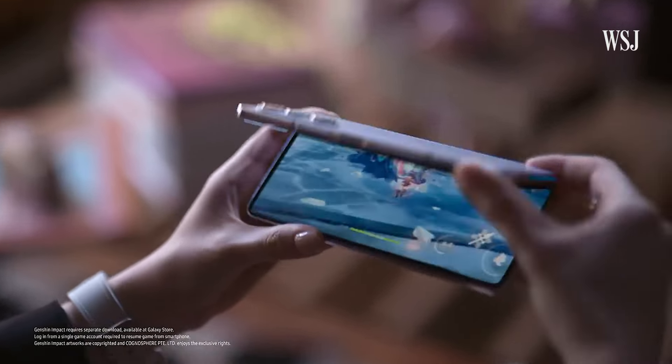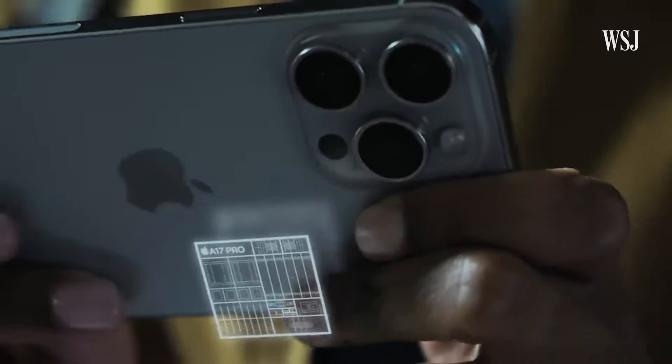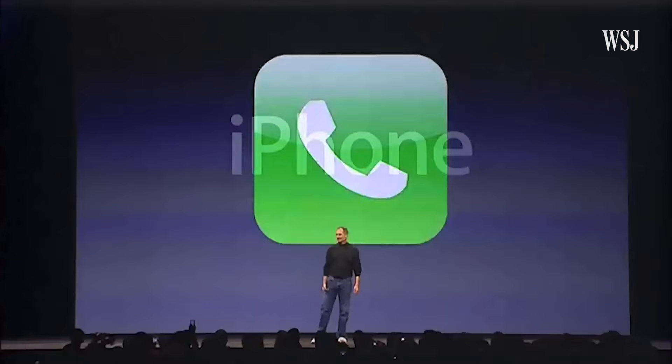I've had a lot of smartphones, and to be honest, most of them look and feel somewhat the same. Sure, smartphones have gotten bigger and more advanced over the years, but the general design and shape hasn't really changed that much since the iPhone.